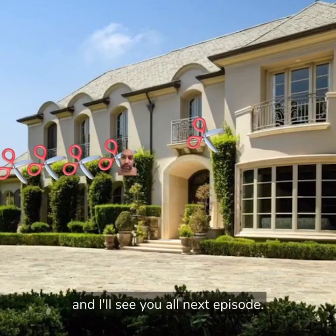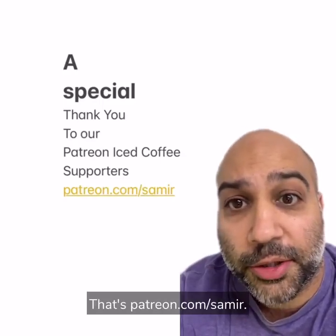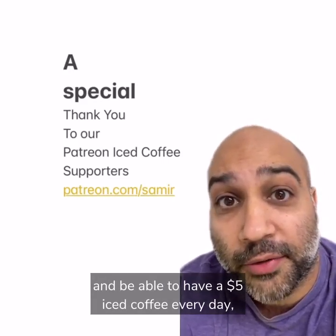Be sure to like and subscribe and I'll see you all next episode. A special thank you to all of our Patreon iced coffee supporters at patreon.com/Samir. Without your support I wouldn't be able to have a five dollar iced coffee every day, so thank you.